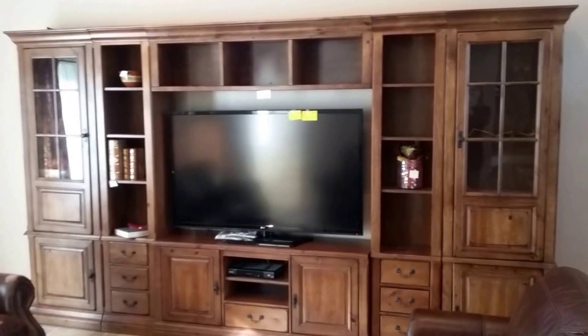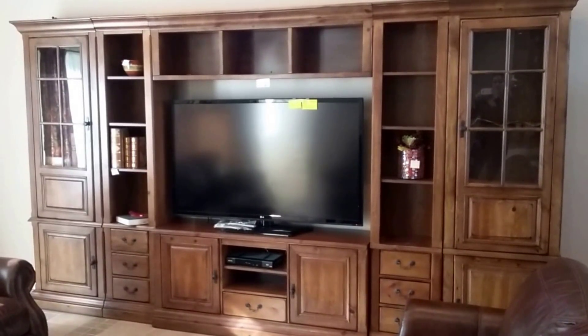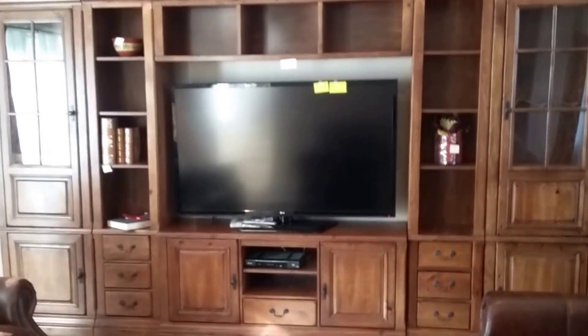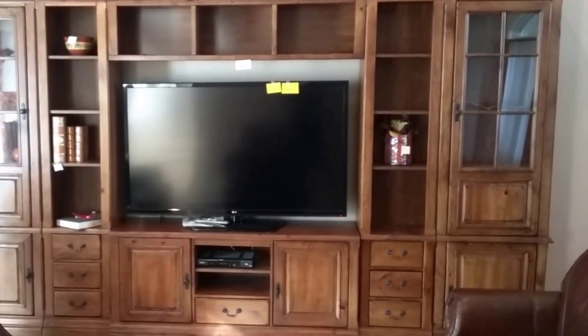In the outstanding family room, nearly everything sold, including all of the accent pieces. However, this fabulous console in six pieces is still available. The television has been purchased.